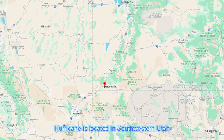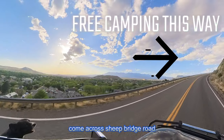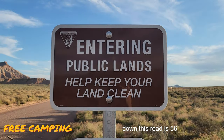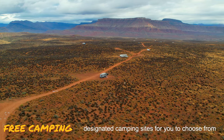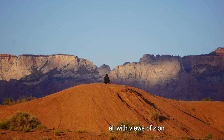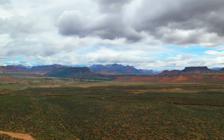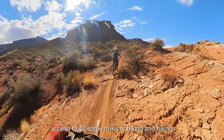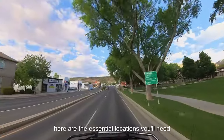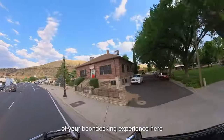Hurricane is located in southwestern Utah. If you take Highway 59 out of town, you'll come across Sheep Bridge Road. Down this road are 56 designated camping sites to choose from, all with views of Zion and the desert mountain landscape. You're allowed to camp here for 14 days, and you'll have access to 40-some miles of biking and hiking trails that range from easy to difficult.